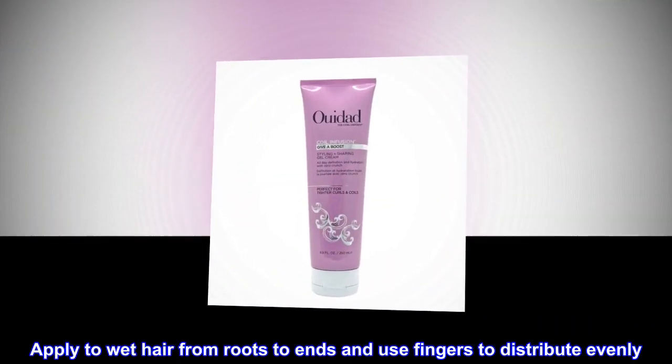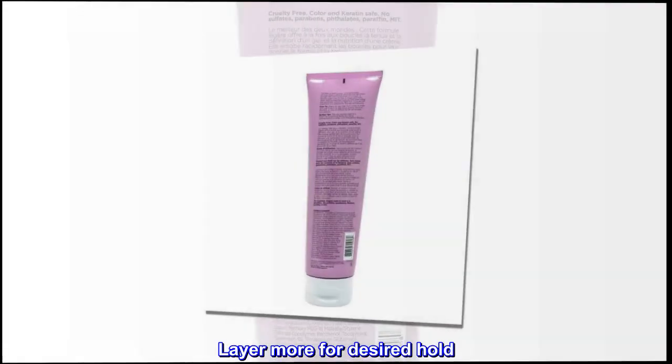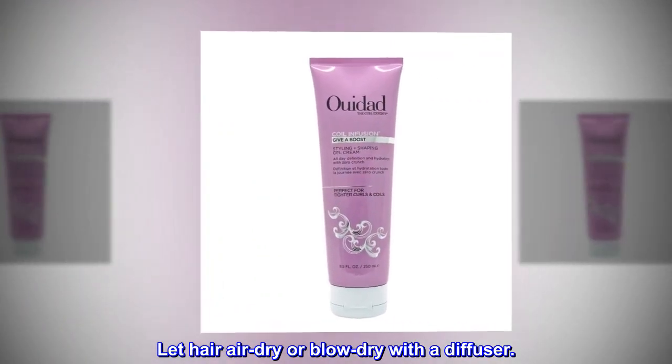Suggested use. Apply to wet hair from roots to ends and use fingers to distribute evenly. Layer more for desired hold. Let hair air dry or blow dry with a diffuser.